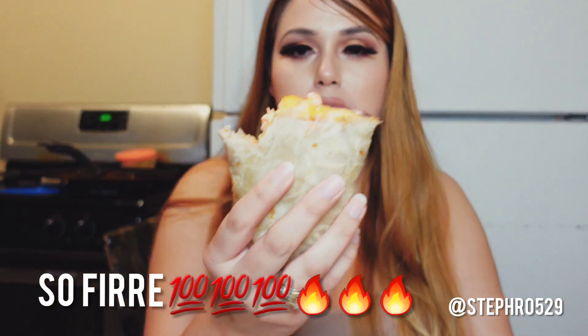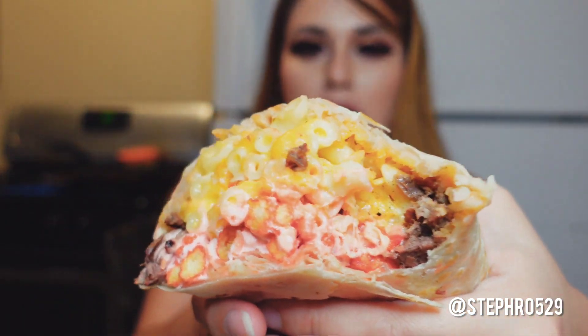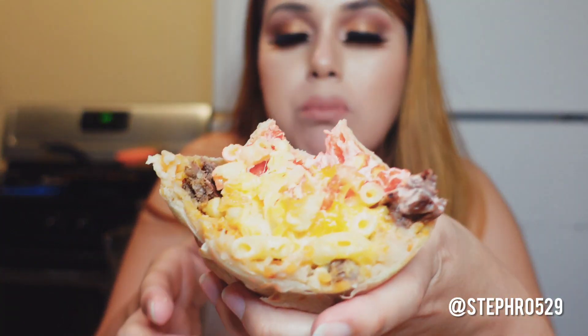Alright guys, it's time for the taste test — and this is the burrito my husband made me. Let me know who did a better job, me or my husband! Don't forget to give this video a big thumbs up, guys. Let's taste it — so delicious, guys, one more bite! Thank you guys so much for watching my channel, bye guys!